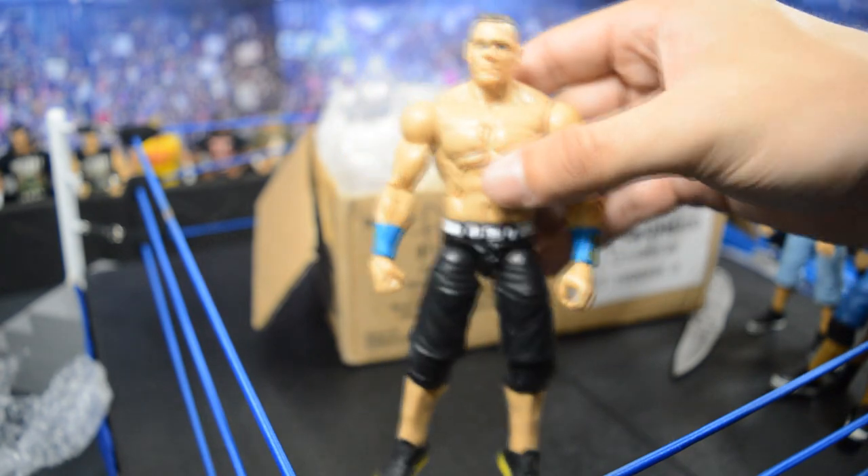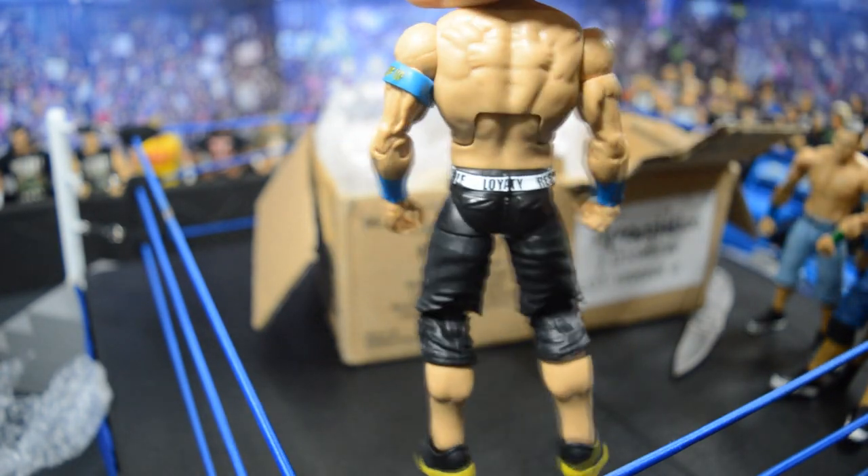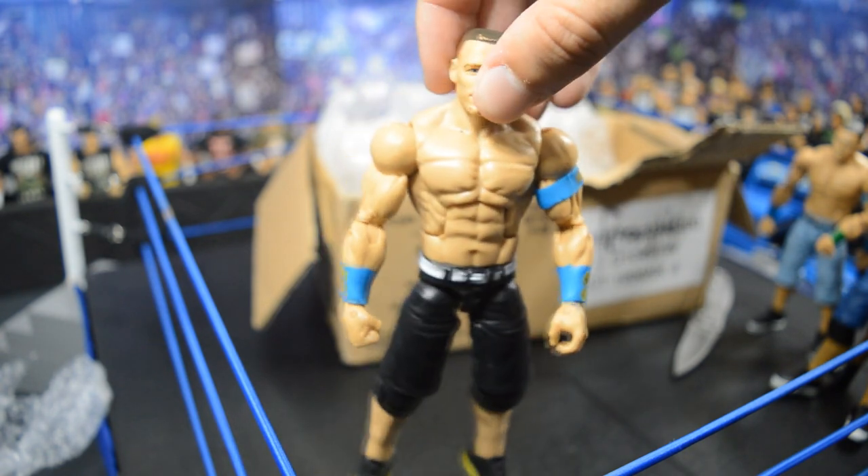Yet again another John Cena — it looks like the Elite 40. In used condition we do have a little bit of paint chipping, but that's no big deal, I'll be able to fix it. Elite 40 with the black shorts and blue armbands — I like this attire a lot, and we get to add another black shorts Cena to the collection.